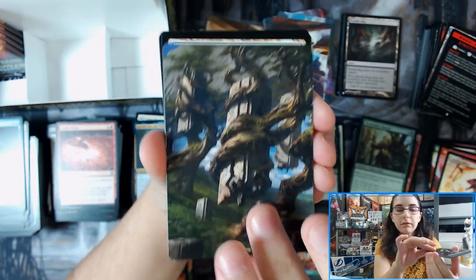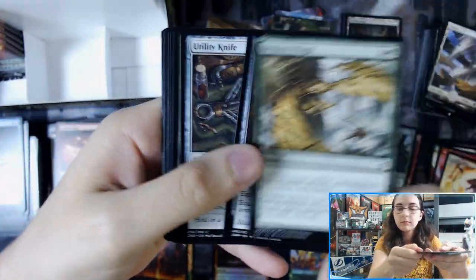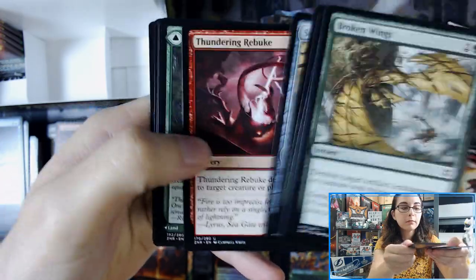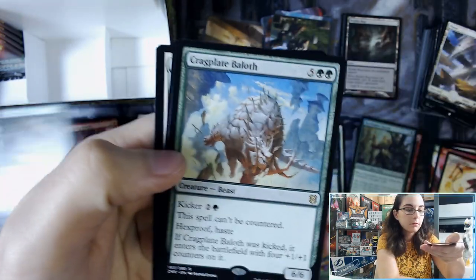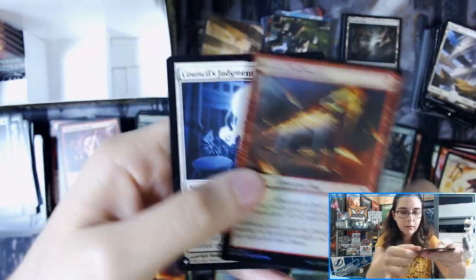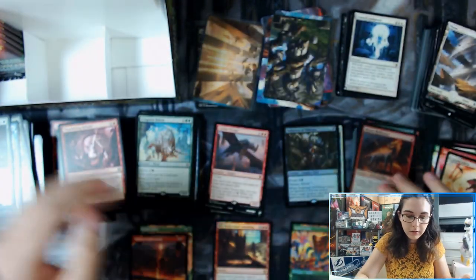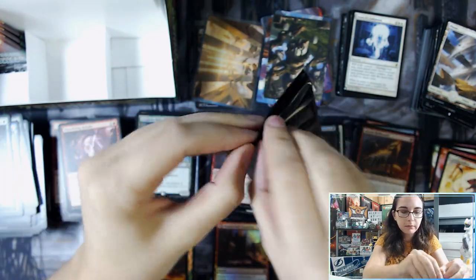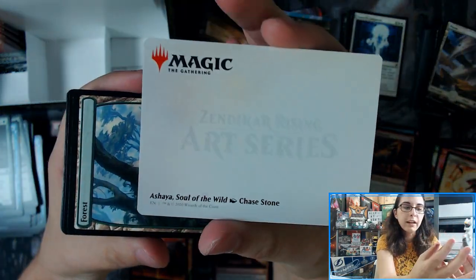There's a Forest — let's see, yep, Forest by Adam Paquette. Cragplate Balath and Coombe Hellhound. Council's Judgment from Conspiracy — bonus rare there. Hey, there's Ashaya, right? Yep, Ashaya, Soul of the Wild.